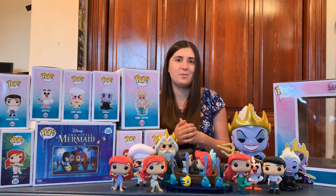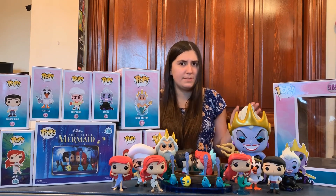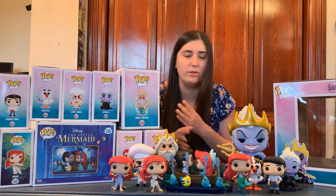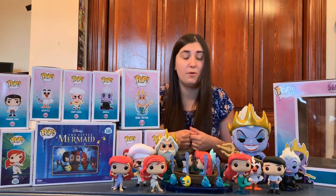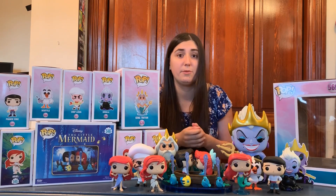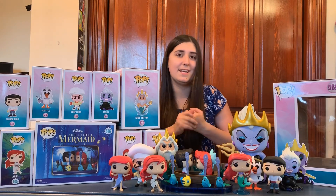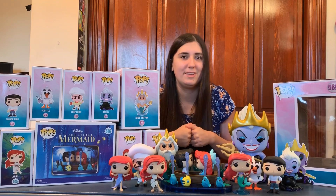That is the 30th Anniversary Funko Pop set of The Little Mermaid. I absolutely love all of these pops. My favorites are King Trident, the Kiss the Girl scene, and the 10-inch Ursula — but as you can tell, they're all just super adorable. I want to know which one is your favorite, so let me know in the comments below. Definitely subscribe to my channel — I post Funko reviews and pop hunting videos. I do have another pop hunt coming soon. If you liked the video, give it a like and I'll see you guys in my next video. Bye!